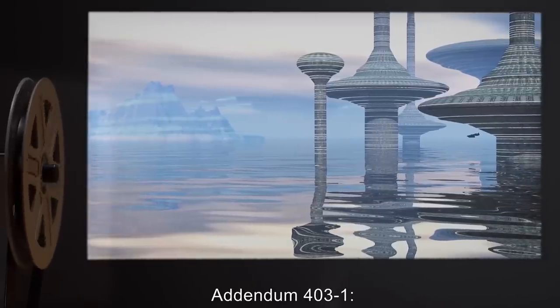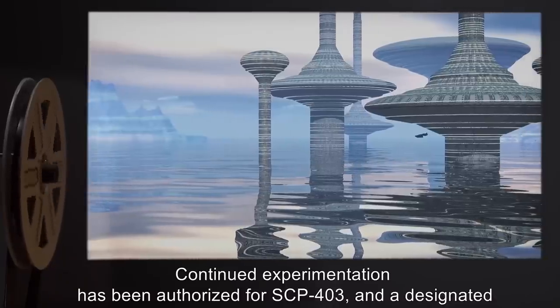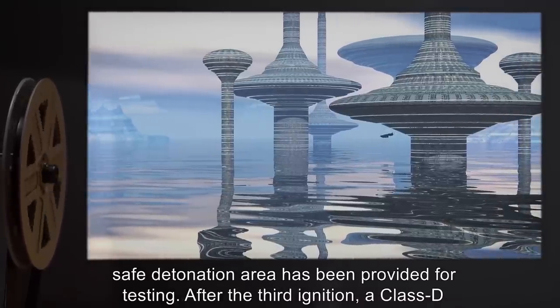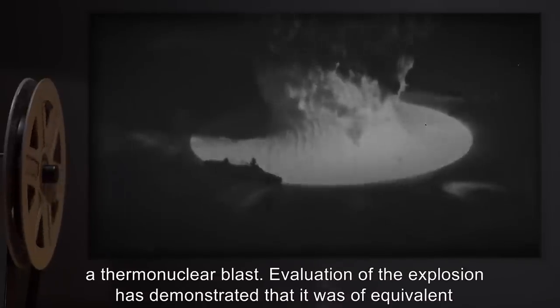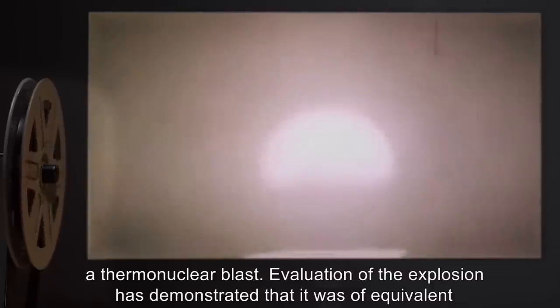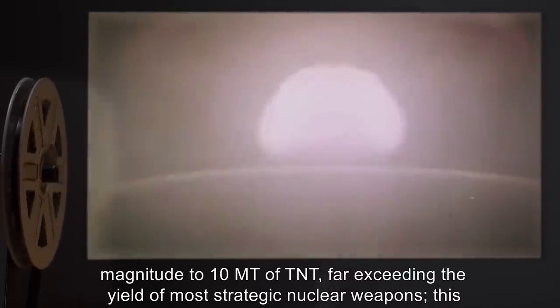Addendum 403-1. Continued experimentation has been authorized for SCP-403, and a designated safe detonation area has been provided for testing. After the third ignition, a Class D personnel attempted a fourth, which caused an explosion that initially appeared to be a thermonuclear blast. Evaluation of the explosion has demonstrated that it was of equivalent magnitude to 10 megatons of TNT, far exceeding the yield of most strategic nuclear weapons.